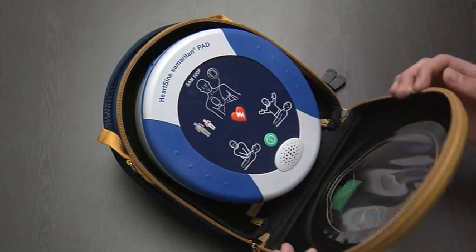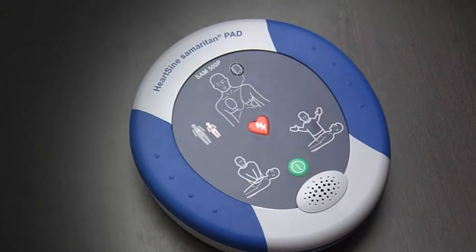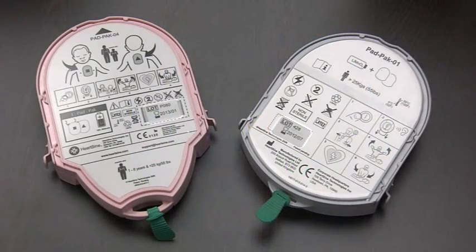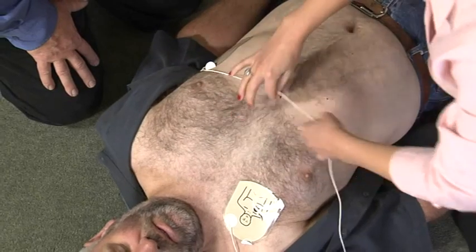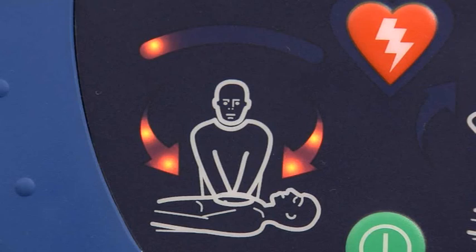However, the HeartSign Samaritan 500P is more than a defibrillator. It features the latest life-saving technology that determines whether your compressions during CPR are actually effective.